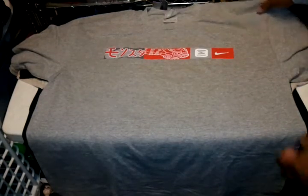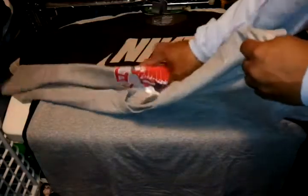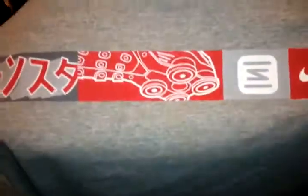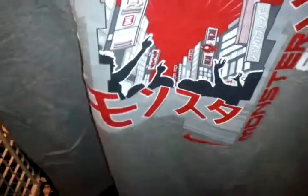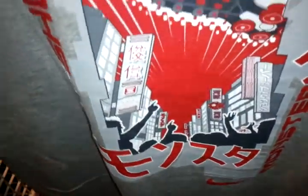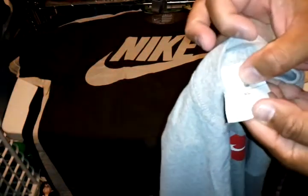Then we got a Nike Shox tee with some Japanese writing on the front, size XL, in grey. Got this graphic on the back — kind of like Godzilla and stuff but with the Nike Shox, all in Japanese. Size XL.